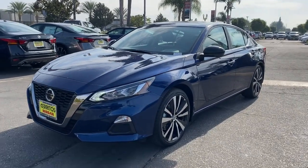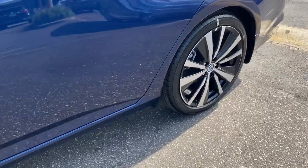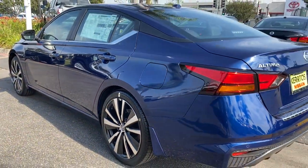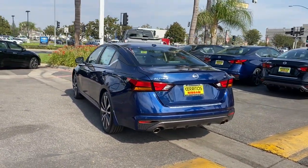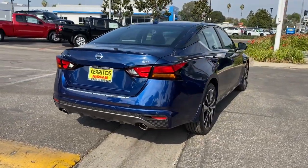Hop into the 2021 Nissan Altima. Get all the features you want and need in this multi-talented Altima. Spacious comfort, active safety tech and connectivity, flexible layout, athletic performance, and available all-wheel drive. Set the stage for a confident and highly enjoyable driving experience.